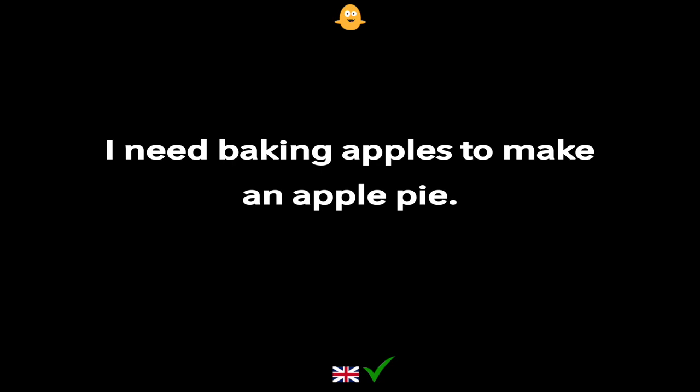I need baking apples to make an apple pie.